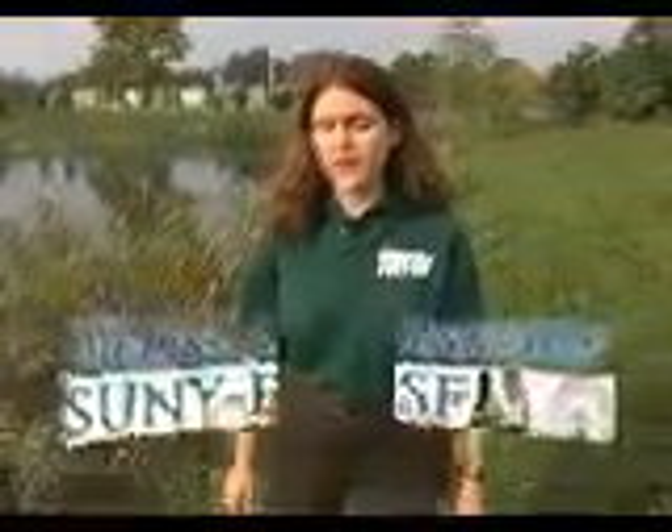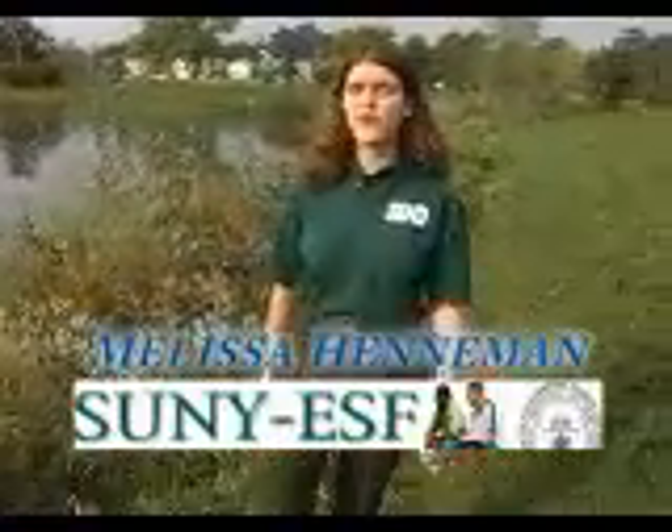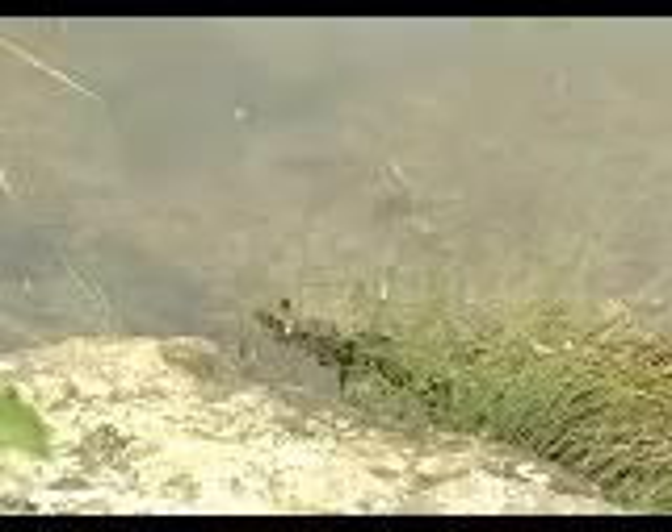The lifestyle of all wading birds is suited to their role as wetland hunters. They usually hunt alone; flocks of wading birds are rarely seen. Of course, there's one exception — nesting season. Wading birds prey on fish and other small water animals, such as frogs and crayfish.